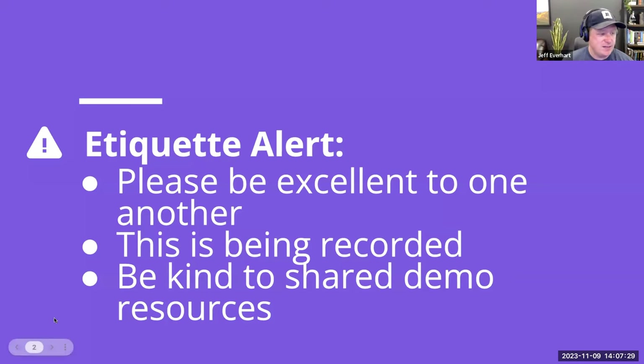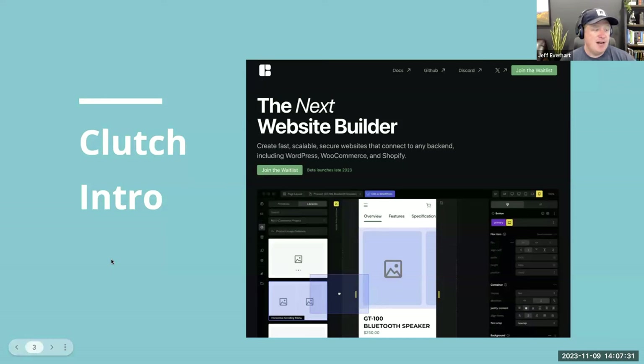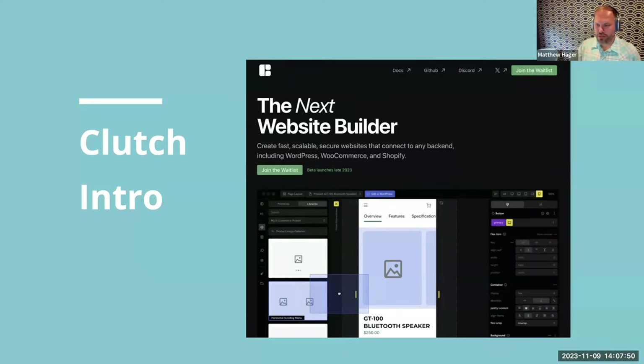Big thanks to the team from Clutch. I'll kick it back to Matthew for a general Clutch intro — this is a screenshot of their newly redesigned, relaunched website at Clutch.io. They built it in two days in anticipation of this webinar, and the backend is running on WP Engine.